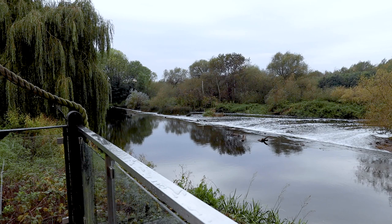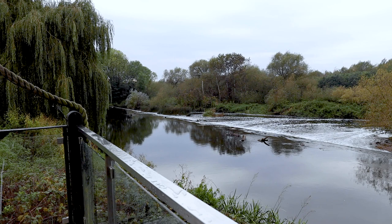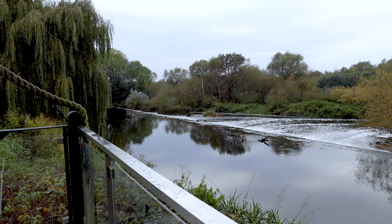In periods of dry weather it can get quite low and you can see the Weir really clearly. One thing worth pointing out is that the Weir runs parallel to Newton Road. The top level is the channel that goes through the mill, and everything that falls away over the Weir goes round the other side and rejoins the Trent.